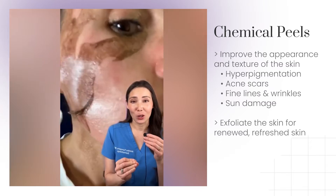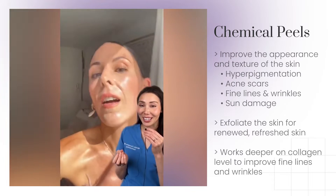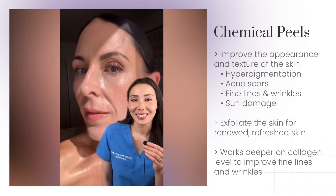Chemical peels work by exfoliation. You're renewing your skin and this can provide a refreshed look. It can also work deeper on the collagen level, and this is where it can help with fine lines and wrinkles.